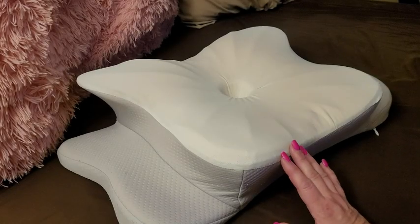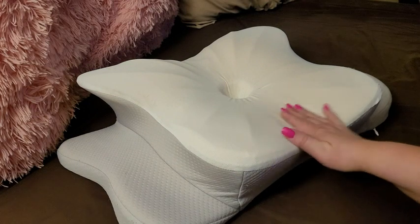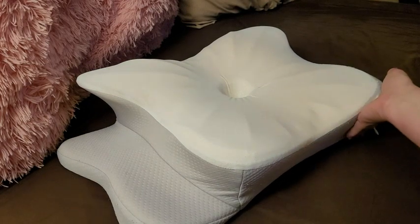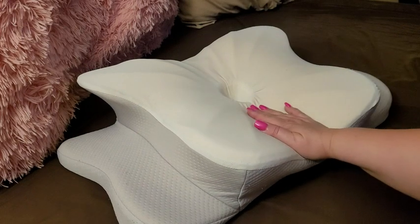I was waking up almost every morning with neck pain. I found this pillow. It is contoured for my neck. It's elevated for where my shoulders would rest so I'm not flat on the bed.